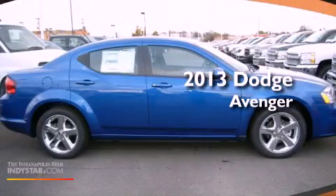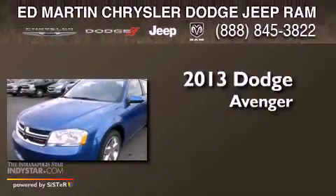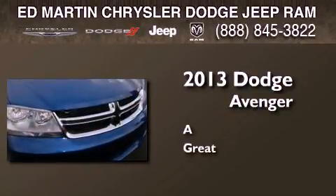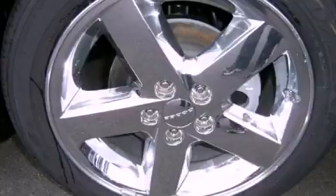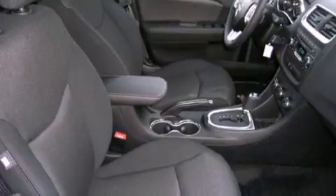This is a brand new 2013 Dodge Avenger. Features include a low tire pressure indicator, traction control and stability control systems, cruise control, a security system, and fog lamps.